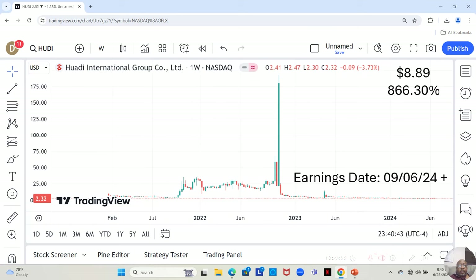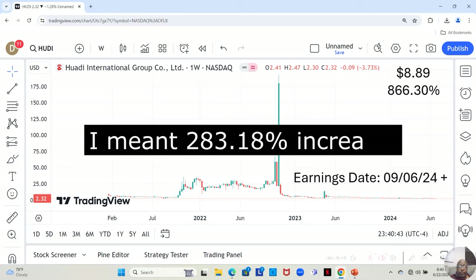And lastly, we have Howdy International. This chart looks horrible. This company has an earnings report dropping on September 6th or later that week. They are not currently on our watch list, which explains no stars. Nevertheless, this stock is currently at $2.32 a share, and the estimate is that it can move up to $8.89 in the next 12 months — an 866.30% increase.